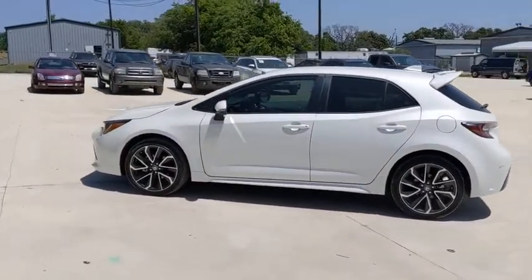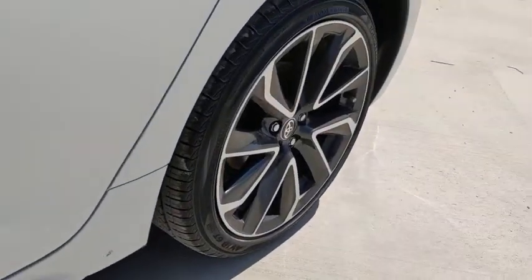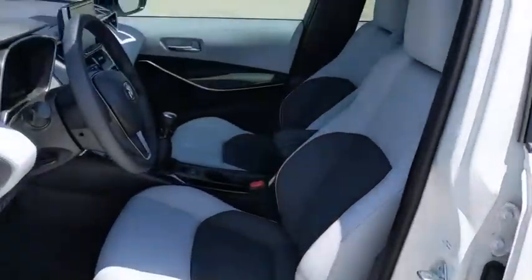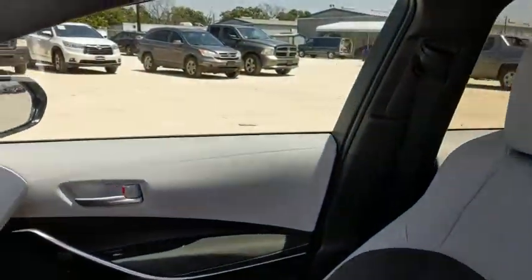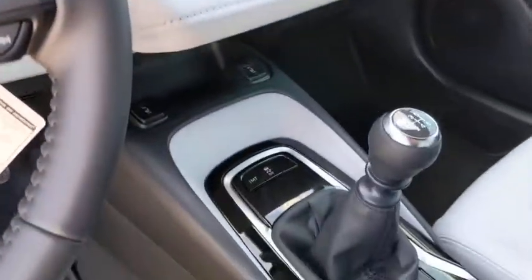Traction control, dual airbags, alloy wheels, power steering, four-wheel disc brakes, heated front seat, fog lights, electronic stability control, power windows, rear window defroster, security system.